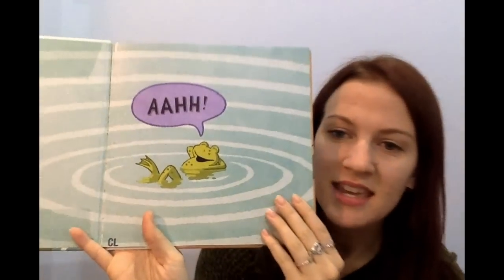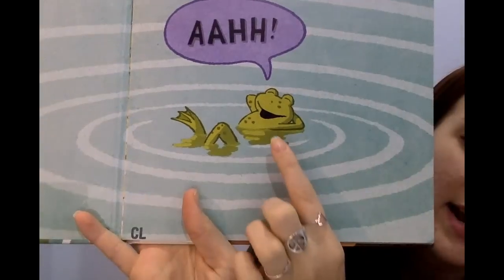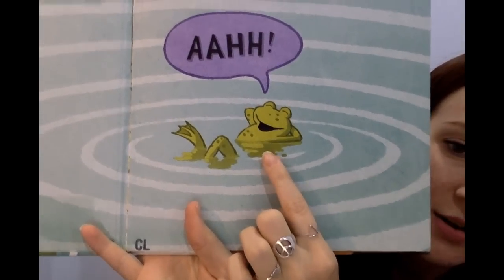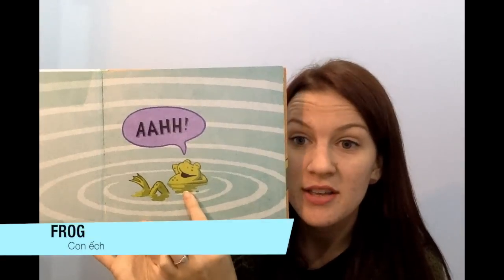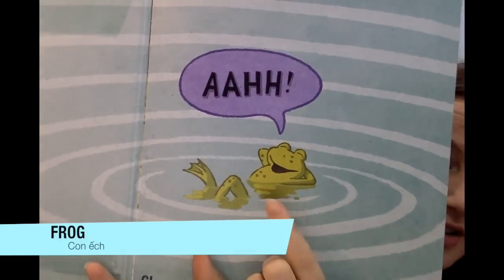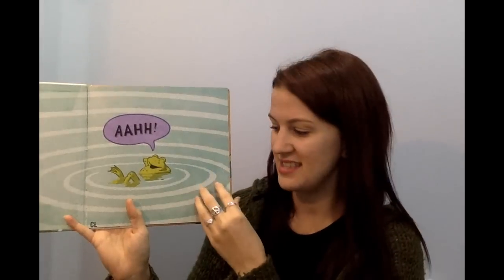What do you see? Who's this right here? What animal is that? It's a frog. Let's see what the frog is doing. He says, A-HA. So relaxing. Next page.